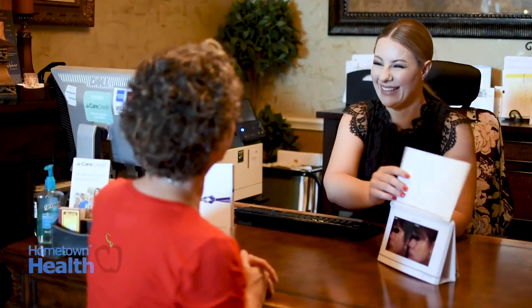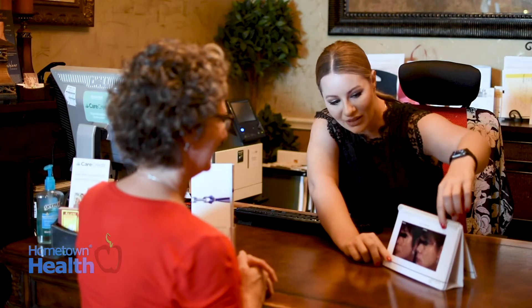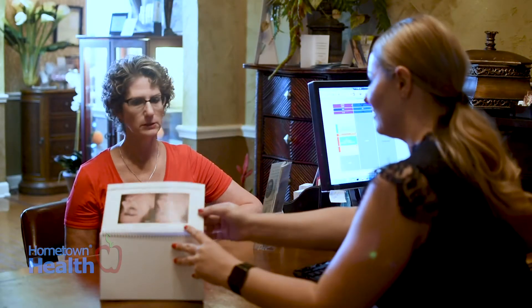The first time a client comes in, we do a complimentary consultation — a 15-minute consultation with myself and the physician — so that we can tell them what we're about but also find out their concerns. We want to know what bothers them about their skin and what we can do to take care of it. It is very customized care; we make our recommendations based on what the client feels is going on with their skin.